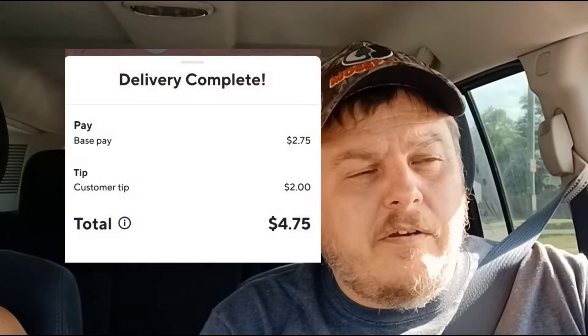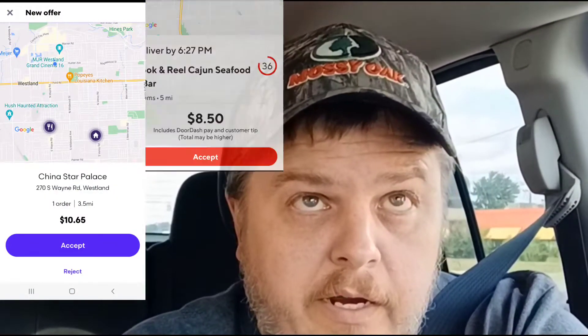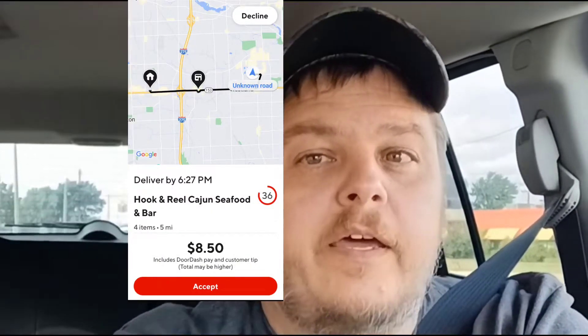I don't even get to turn. I've got to drop this Hungry Howie's off — I'm a minute away — and then I've got to go to China Star Palace. It's $5.59. I'm totally dirty appin' here. I'm on Grubhub for China Star, and then I picked up a DoorDash at Hook and Reel. I'm hoping I can make this work.